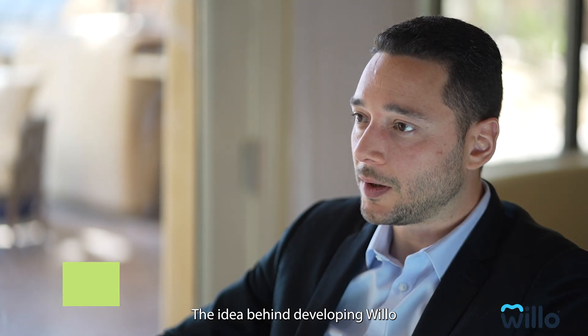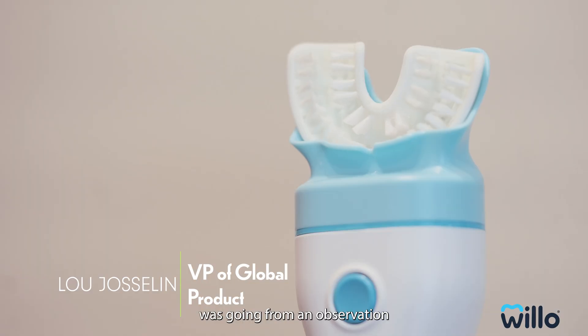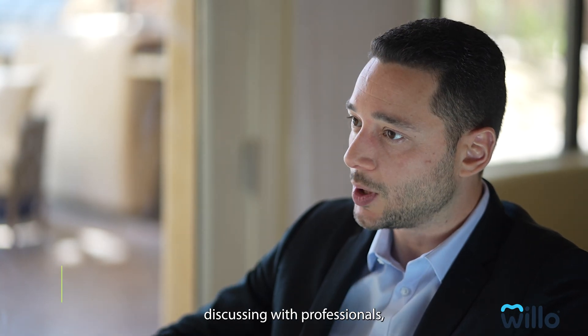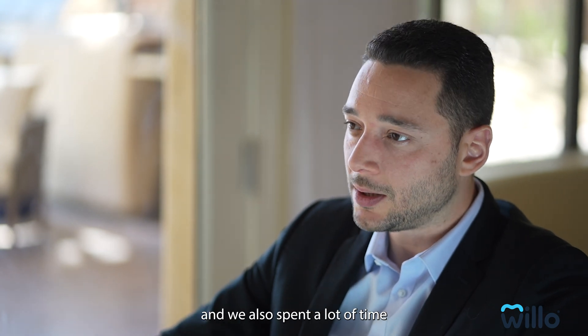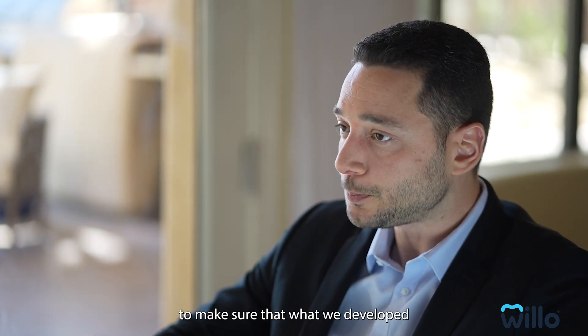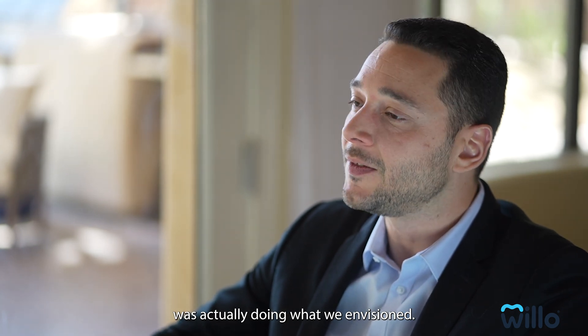The idea behind developing Willow was going from an observation in the dentist's office. We spent a lot of time discussing with professionals, and we also spent a lot of time testing on people to make sure that what we developed was actually doing what we envisioned.